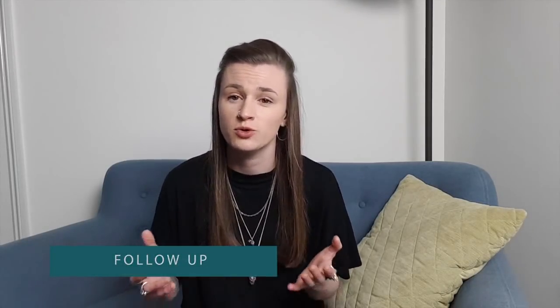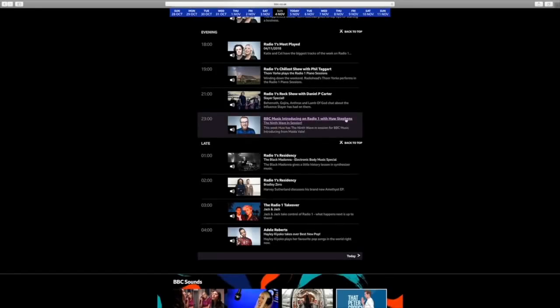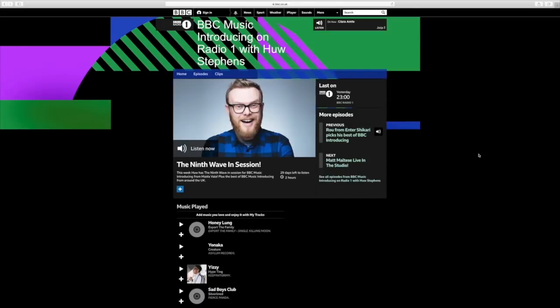BBC Introducing works as a springboard to the national BBCs also. For example, BBC 6's Tom Robinson has a BBC Introducing show, the same as Hugh Stevens on Radio 1, so this acts as a springboard to get onto those national radio stations.